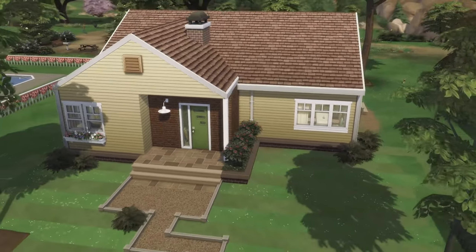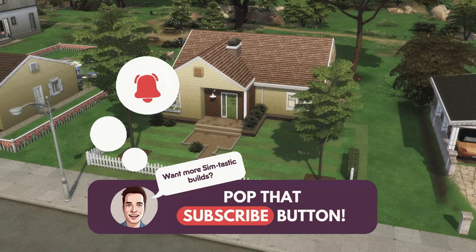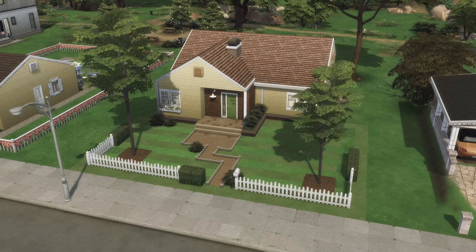Yes, folks, this 1950s dream home truly has it all. The Andersons couldn't be happier, and you too could live the American dream. Isn't life just swell?